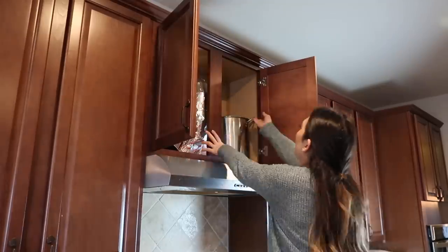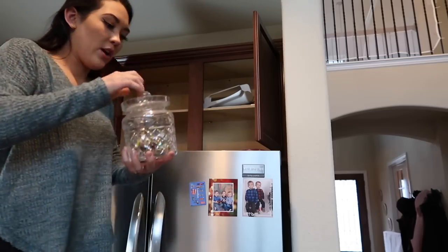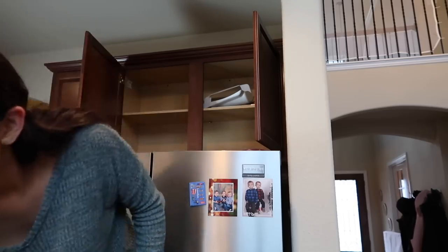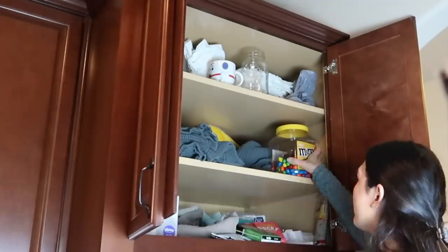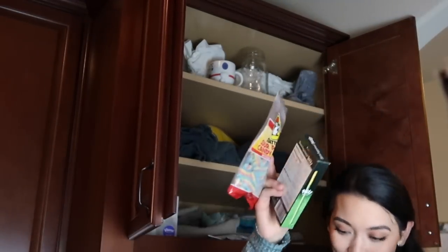Now we are moving to the last of the cabinets in the main kitchen area. I am so excited — in disbelief that I am almost truly done with this kitchen area declutter. So let's get to the last of the cabinets.